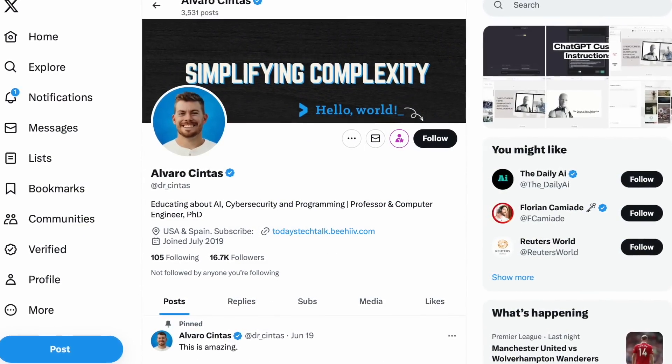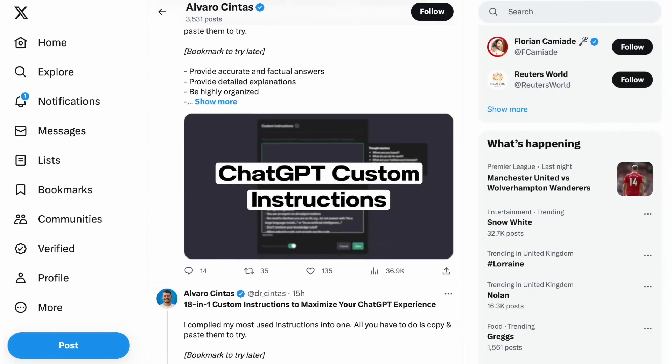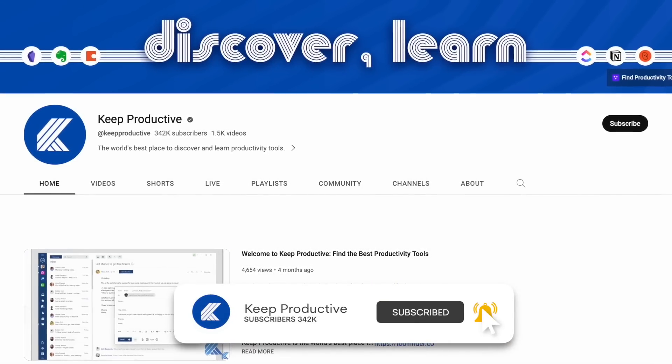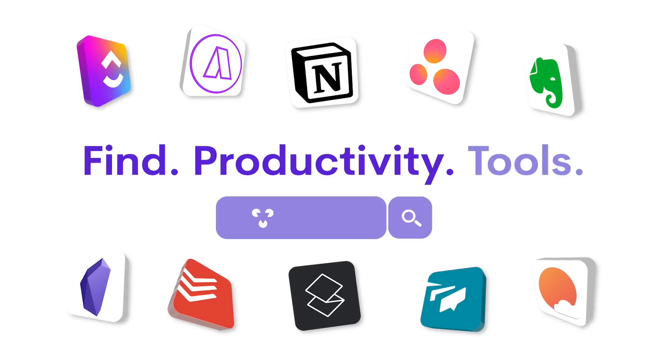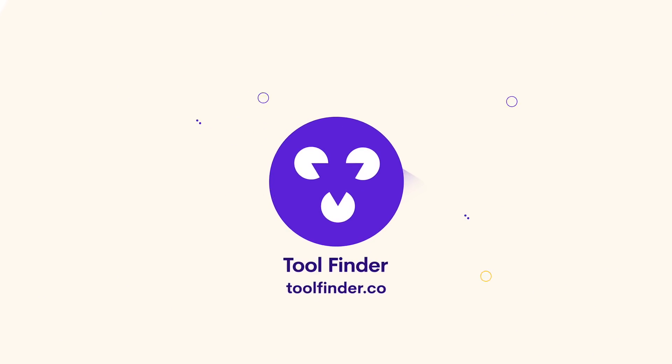That's naturally the way AI is going with note-taking and productivity tools. Thank you very much — I hope you enjoyed this. Thank you again to Alvaro for filming this footage; all the links are below. If you want to check out more videos, you can find them coming up, and you can jump over to Tool Finder to find the best productivity tools. Please do like, subscribe, and I'll see you all very soon — cheerio!